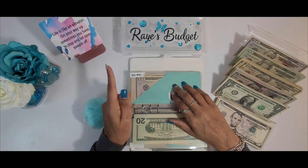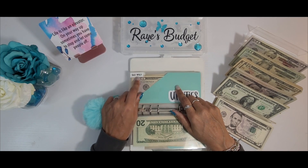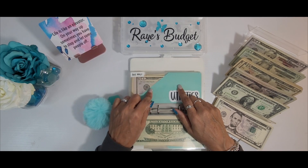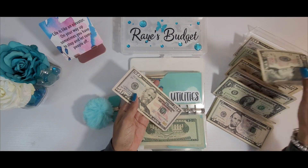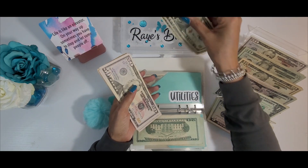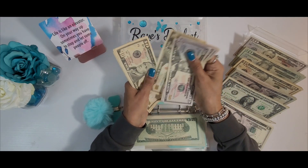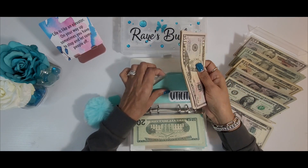Next we have utilities. Utilities today will be getting $70. It says here $60, but I needed to increase it because of the price of natural gas in the wintertime. So today this will be getting one $50 and two tens for $70. And let's see where this takes us — we are $280 ahead for utilities.